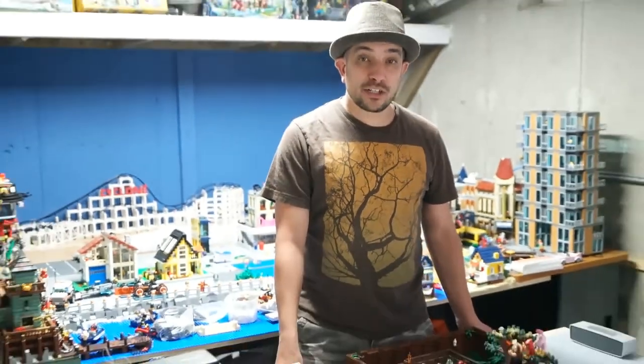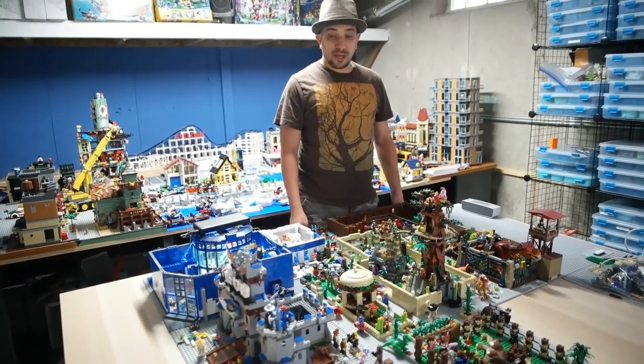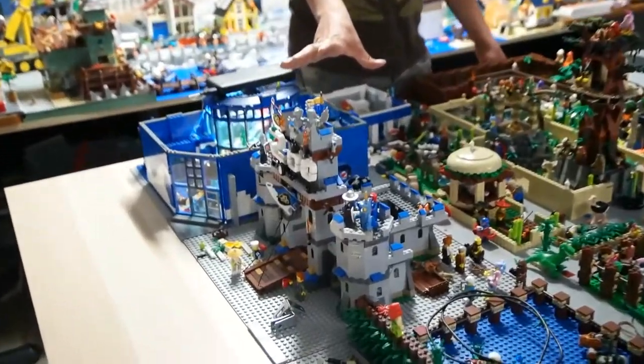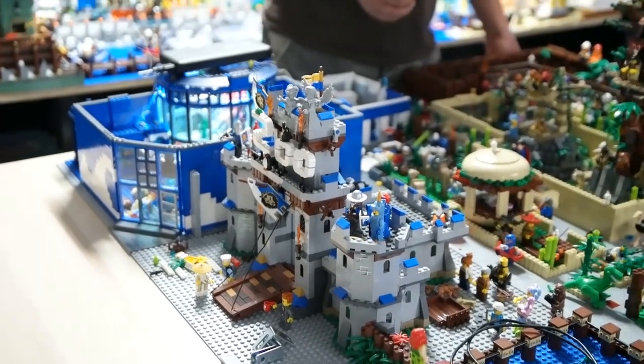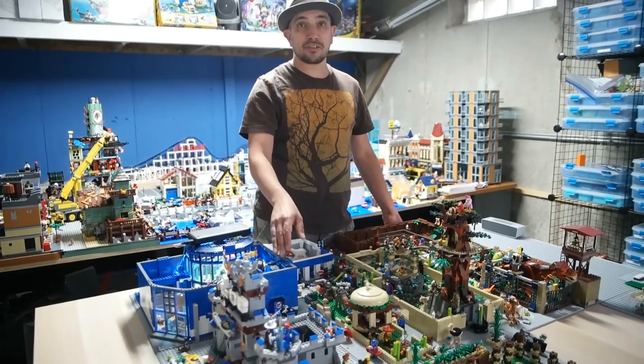The zoo is expanding, so I wanted to show you a little bit about future plans for the zoo. As you've seen last time, the zoo hasn't changed too much. The front entrance, which has the castle right now, is going to be replaced by the Jurassic World set. The building that came with the Jurassic World set — I cannot recall the name for now — but it's going to go here, and I'm going to modify it to make it the entrance to the zoo.